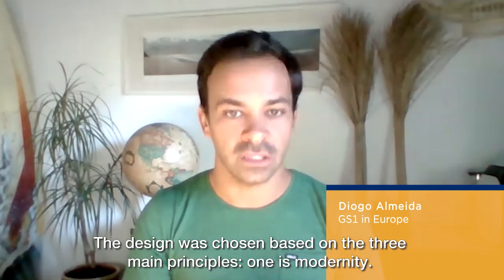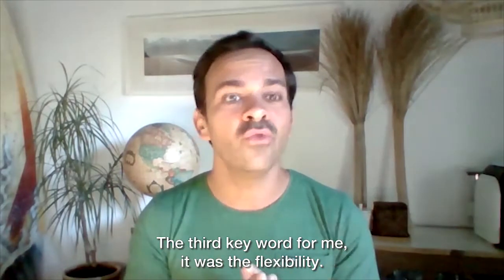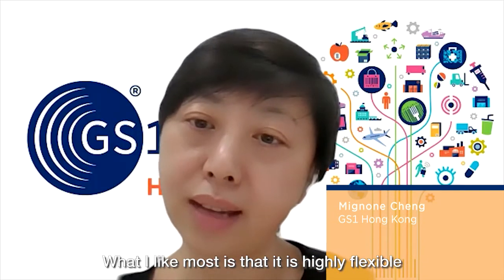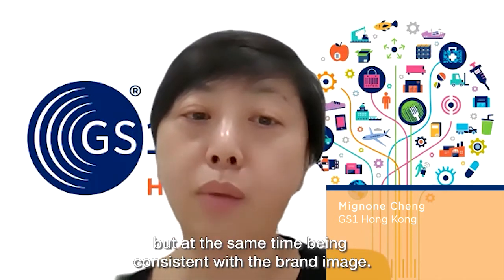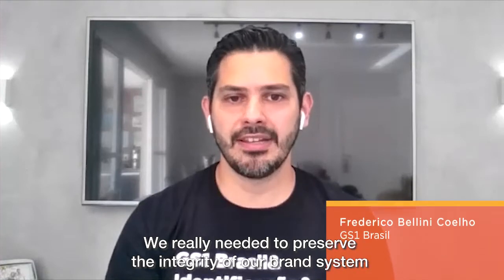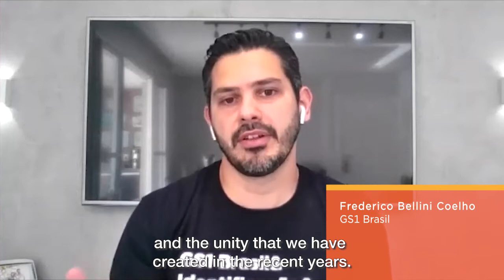One is modernity. Second, it was about simplicity. The third key word was flexibility — what I like most is that it is highly flexible. It allows the MOs to use the building blocks to adapt to their local needs, but at the same time to be consistent with the brand image. We really need to preserve the integrity of our brand system and the unity that we have created in recent years.